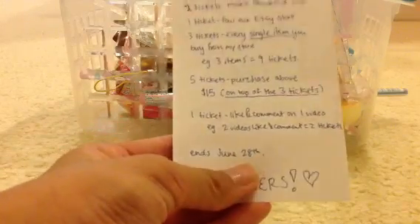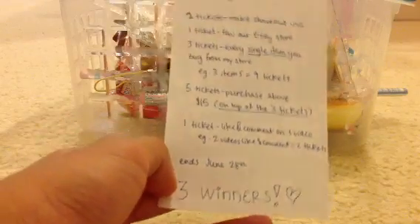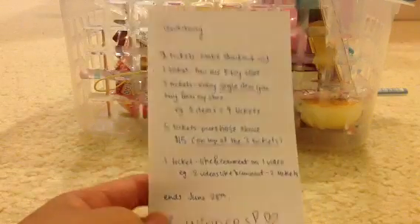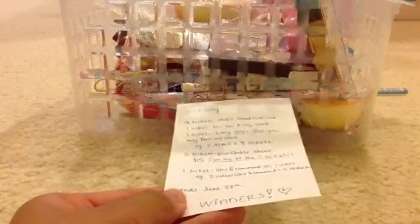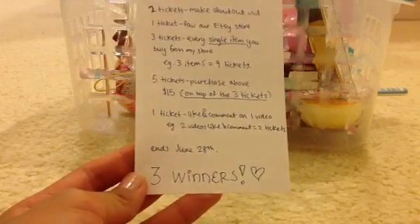This giveaway will end on June 28th, and there will be three winners. The winners will get prizes from this lovely box in the background, and they will be able to trade with me. Let's get to the prizes.